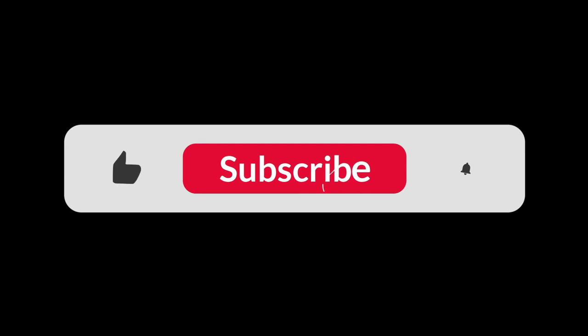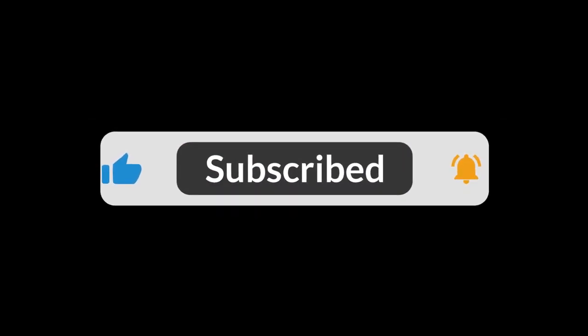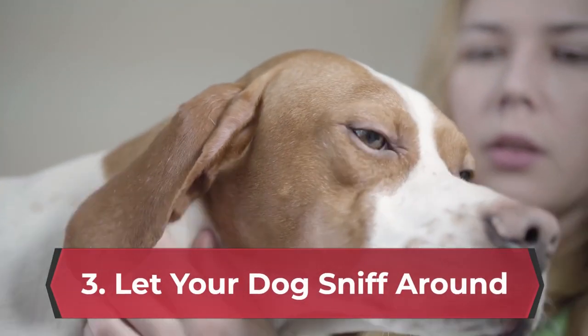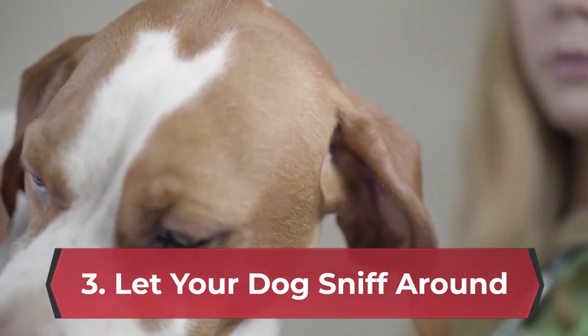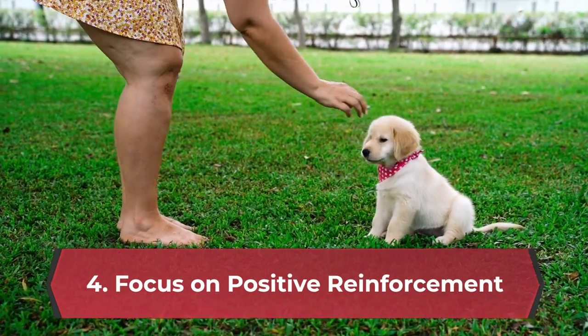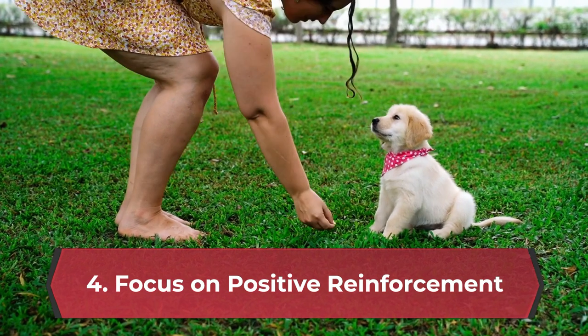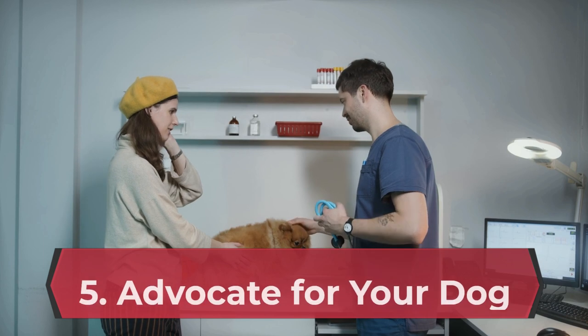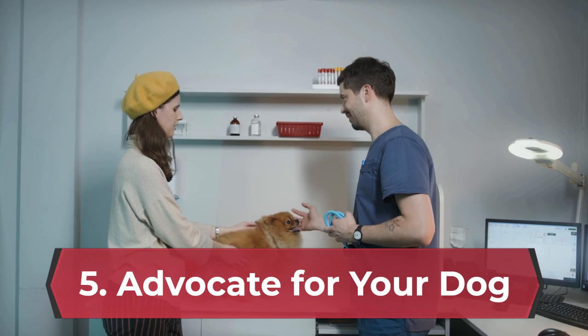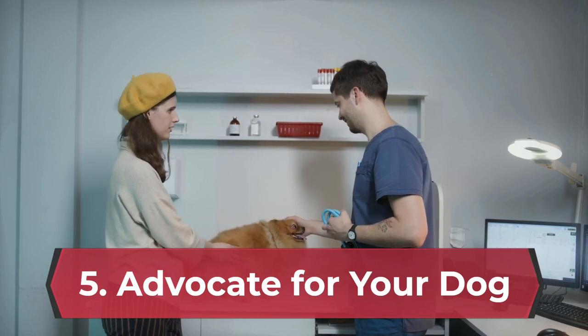Subscribe to our channel and hit the bell icon so you don't miss new videos. Let your dog sniff around the exam room and get comfortable with the environment. Focus on positive reinforcement by rewarding your dog with treats and praise for calm behavior throughout the visit. Advocate for your dog — don't hesitate to speak up. If they seem overwhelmed, communicate their stress cues to the vet and ask for breaks if needed.